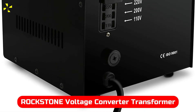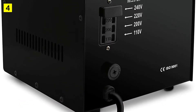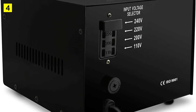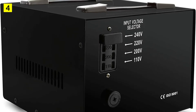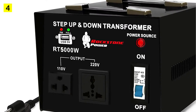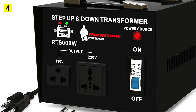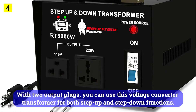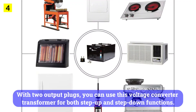At number 4 is the Rockstone Voltage Converter Transformer. A unit from Rockstone Power can be a great option if you wish to get a transformer designed for heavy-duty usage without paying a premium. This Rockstone Power Voltage Converter Transformer offers the best value for money, with a very justified price tag and 5000 watts of power. It also includes a USB port, so you can charge your phone while using it for heavy appliances. With two output plugs, it supports both step-up and step-down functions.